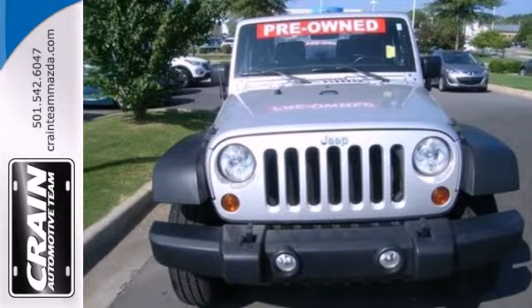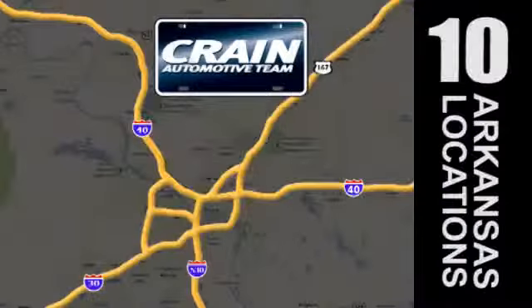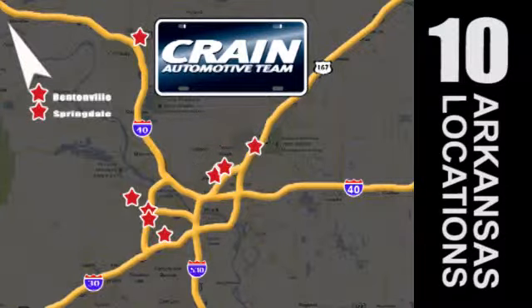See it for yourself today. Visit us anytime at Craneteam.com. Go, go, go — Craneteam's got them! Craneteam.com.